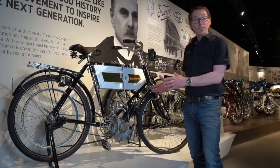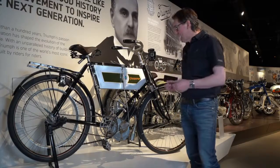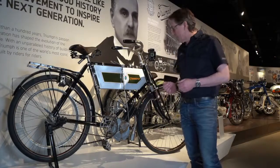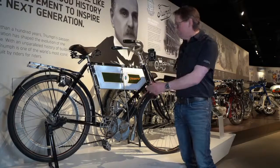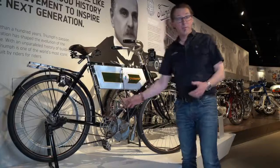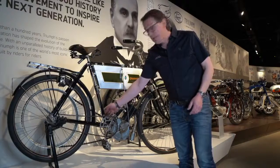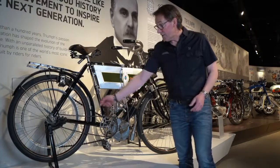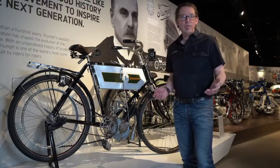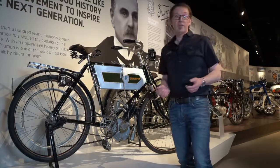What Triumph did — they already made bicycles — was they took one of their most sturdy frames, bought in an engine; this is a Belgian Minerva engine, two and a quarter horsepower, and they bolted it to the bicycle frame. You can see you still retain the pedals, crank and chain from the bicycle. But in addition you've got a leather belt that takes the drive directly from the motor to the back wheel. Two and a quarter horsepower would get you rolling along quite nicely on the flat, but if the hills got a little bit steep you would definitely be using the pedals as well.